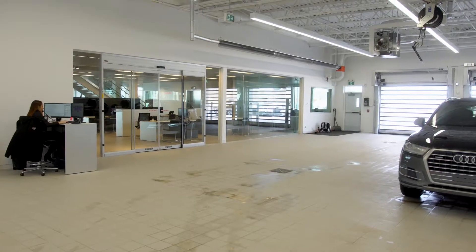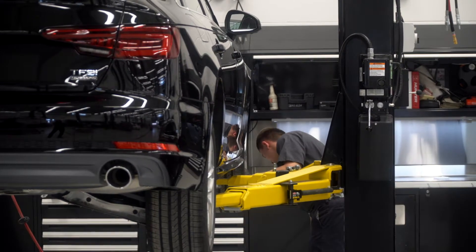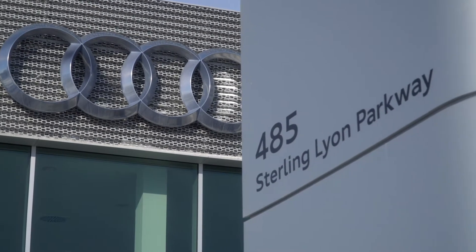We've been talking about expanding for a long time, and our customers deserve it, and I think we've delivered here. So 485 Stirling Lion — check it out, our brand new facility. I'm really excited about it, and I think you will be as well.